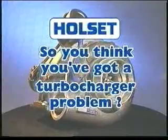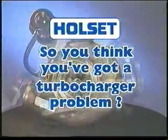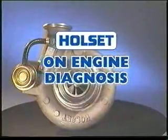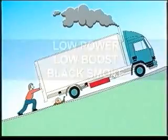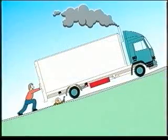This turbocharger guide is designed to help increase your knowledge and skills of turbocharger failure diagnosis. Firstly, let's look at some of the on-vehicle symptoms that are commonly linked to turbochargers but in many cases can be engine related. There can be many causes of low power, low boost, and black smoke. Before taking the major step of removing the turbocharger, there are a number of on-engine checks that could save you time and money.